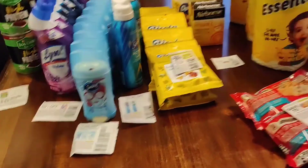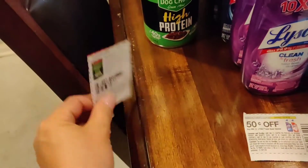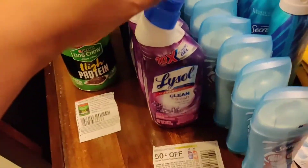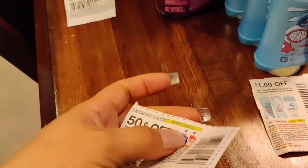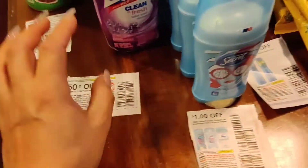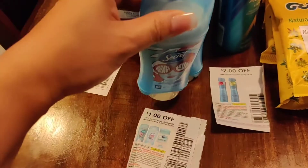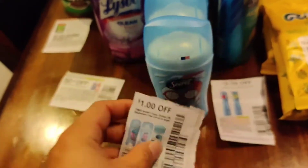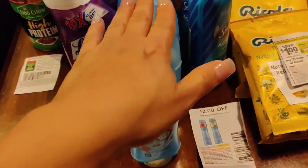We are back from Dollar Tree. I got some of these with this coupon — buy one get one. And then it's a Lysol toilet cleaner. I used this coupon for that, and these were new there. I hadn't seen them before, so I was able to use this PG coupon for those. So that was awesome.